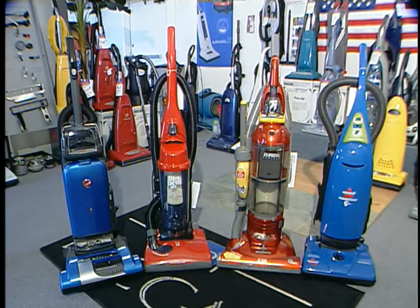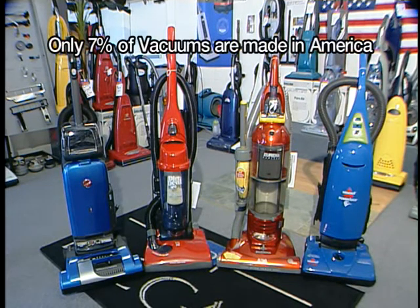It's a great product with great quality, and that's something we wanted to show today. There are a lot of vacuums — are most of them coming from foreign countries? Most of the vacuums nowadays sold in the United States are made in China, Mexico, things like that. In fact, of all the vacuums sold in the United States, only 7% are made here, and Riccar is proud to be part of that 7%.